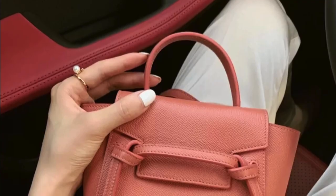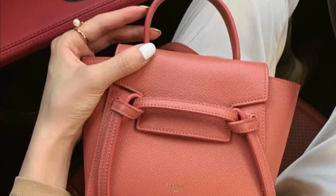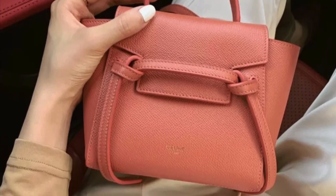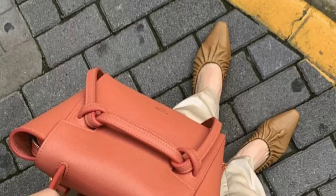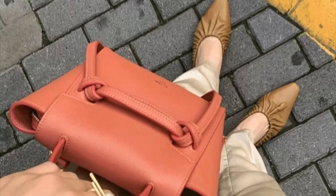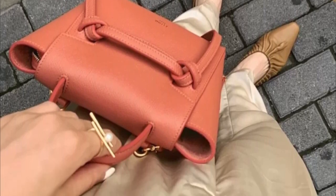In some Asian countries, Celine also introduced a more pinkish color — more of a darker pink or salmon color — but I don't think it is available in North America or Europe at the moment. I like how it's a matte pink instead of a very bright pink, which is consistent with Celine's design and concept.